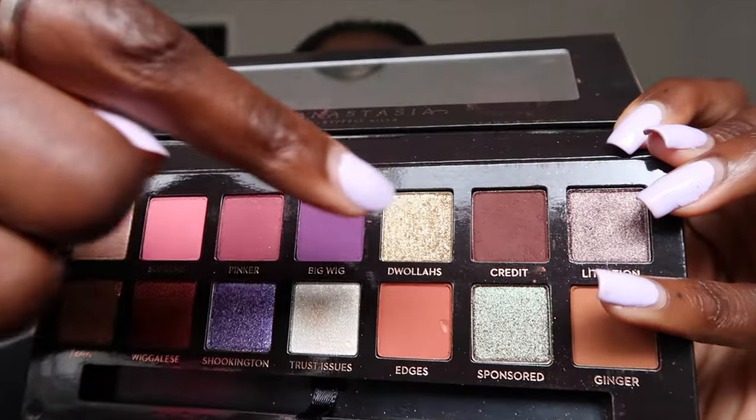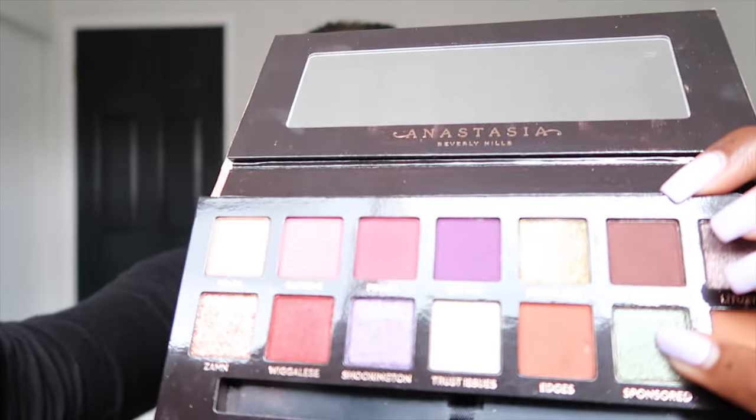I'm using the Anastasia and Jackie Aina palette for eyeshadow. I was thinking about a color called Edges but it's way too light. I'll just use one color — I think I'll go with a pinker shade. I'm not really great at smokey eye anymore, so I'm just a one-color gal. That's it.